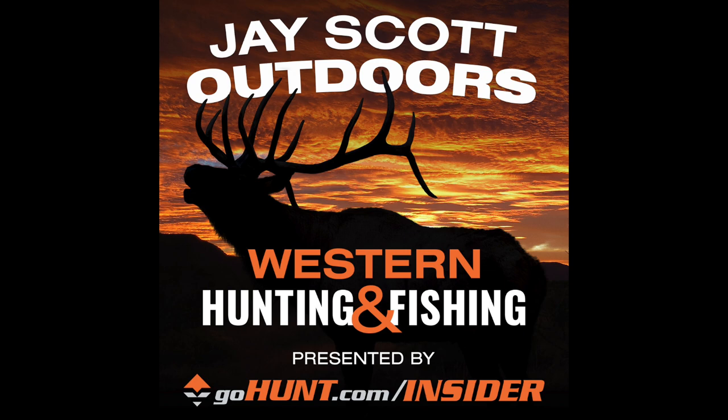GoHunt's been with me since the beginning of 2015 when I started this podcast. They've been a very loyal title sponsor. Make sure to go sign up for the GoHunt Insider and use the J. Scott promo code. I also want to thank Kuyu Ultralight Hunting — that's K-U-I-U dot com. Kuyu is a direct-to-consumer brand that sells the best ultralight hunting equipment and gear on the market today. You can go to KUIU.com and order directly on their website.